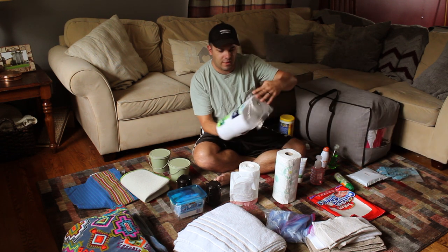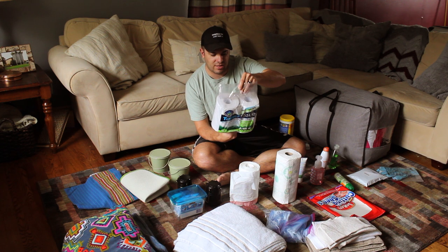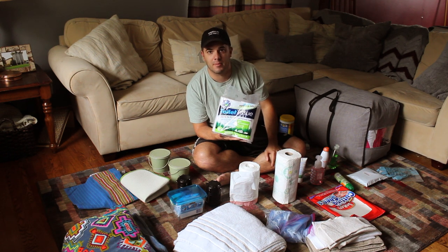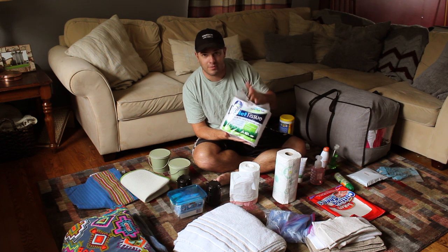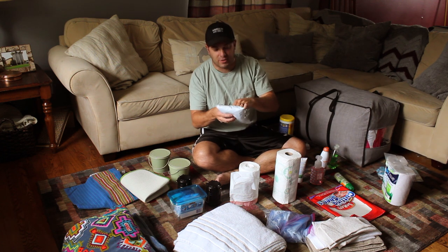This is important — this is RV toilet paper. The main difference is it's not as thick, only two-ply, so it goes through the RV's plumbing system better. We got this off Amazon, I think it was only around ten dollars. This is something we'd recommend picking up.